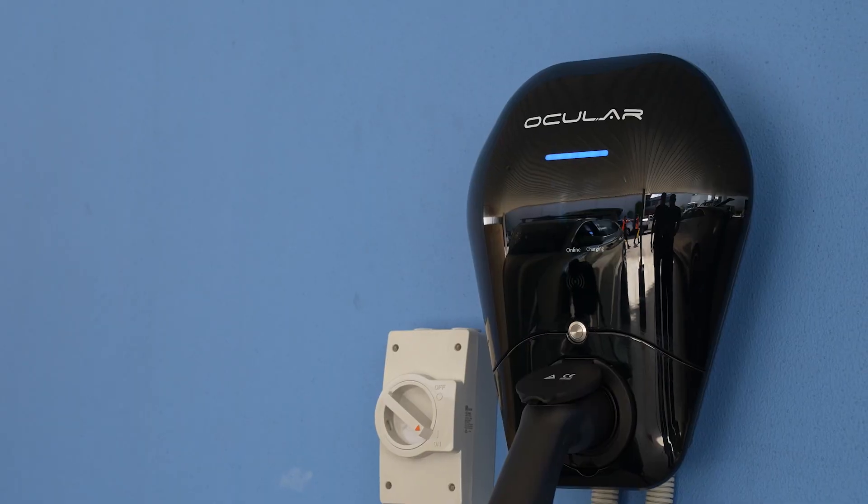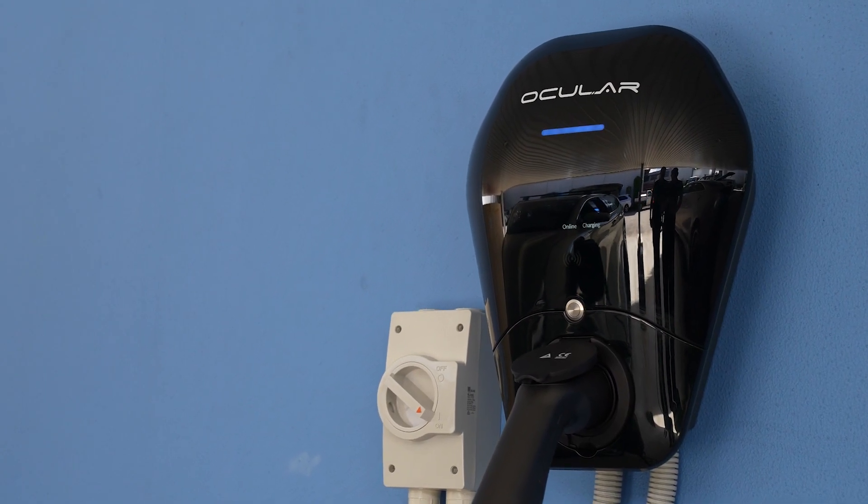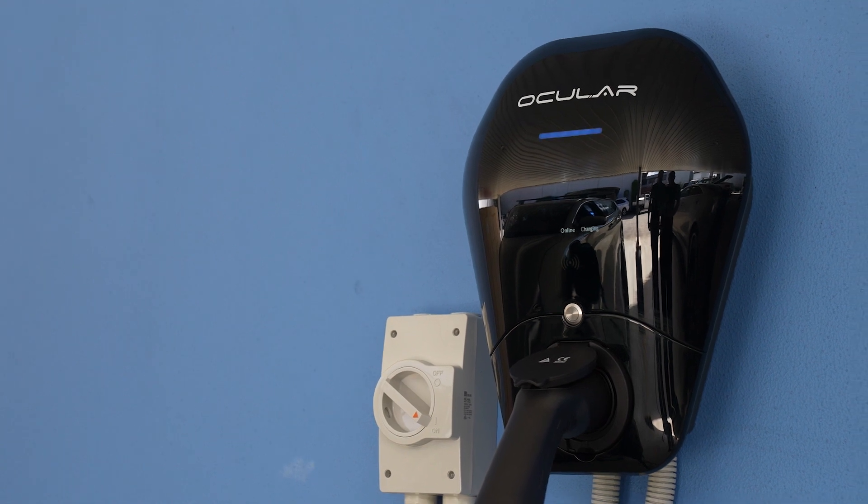That's why Ocula have developed their third mode, which is solar assist. That means the charger will use solar power, but it will maintain a minimum charge rate of six amps. So if your solar system drops down to three or four amps, it will pull the remaining required power from the grid.